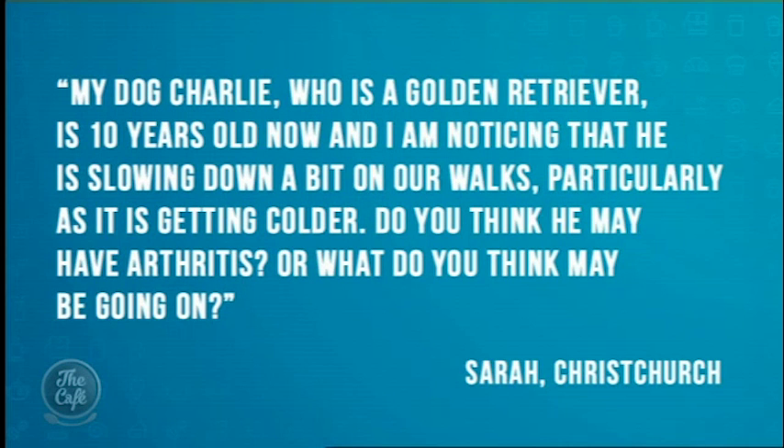Now Anu, first we've got a question for you. This is coming from a viewer and she says: my dog Charlie, who is a golden retriever, is 10 years old now and I'm noticing that he's slowing down a bit on our walks, particularly as it's getting a bit colder. Do you think he may have arthritis or what do you think is going on? Is there anything I can do about it?